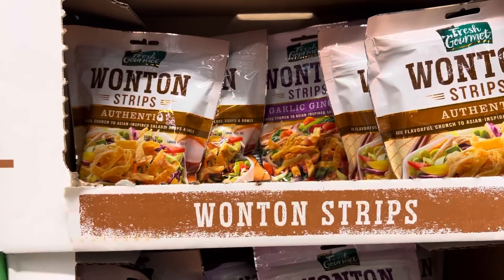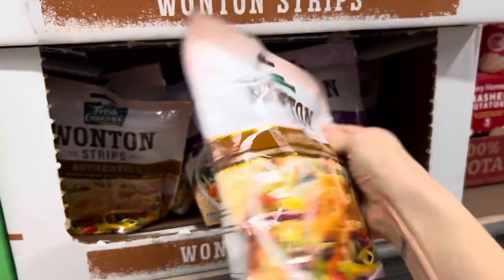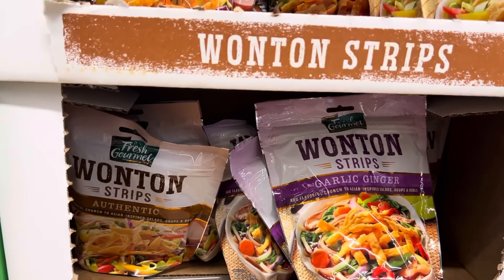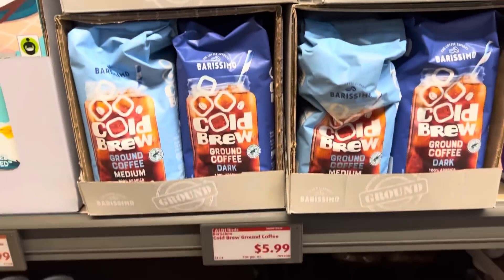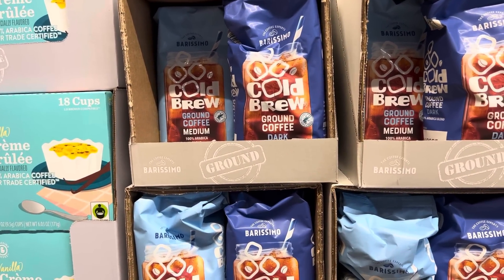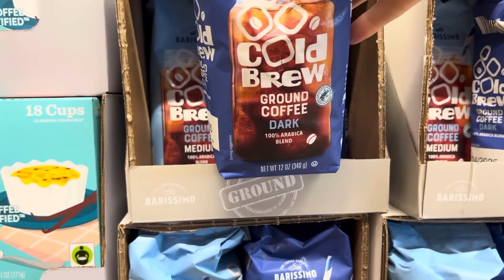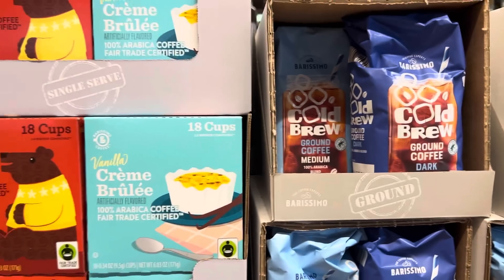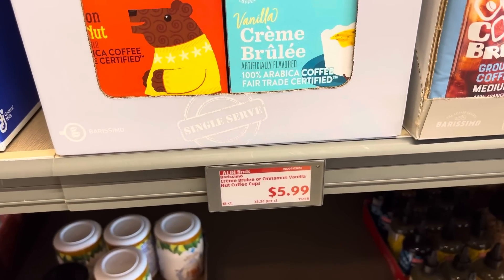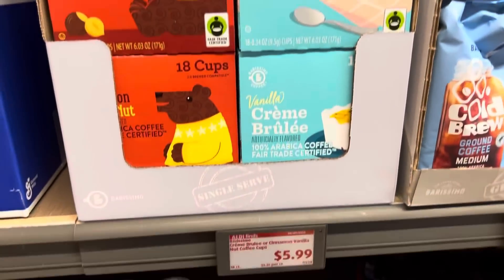They've got cold brew ground coffee here — no way! $5.99. I just got a cold brew iced coffee maker and was using my own coffee. I feel like you want it on the dark side because if it doesn't have strong enough goodness, it's just not doing it — it's different than brewing hot. Over here, $5.99 for the creme brulee or cinnamon vanilla nut coffee cups. I love the packaging on those — 18 cups for $5.99.